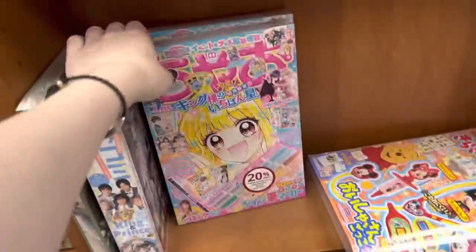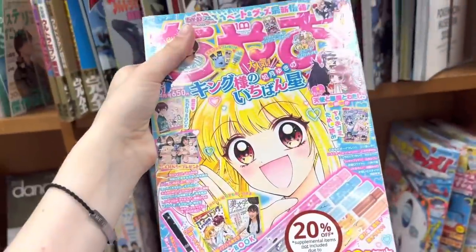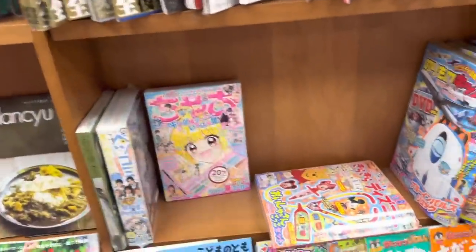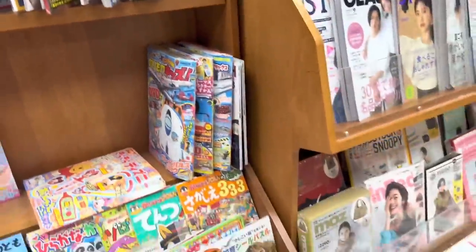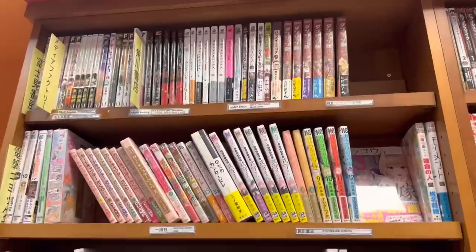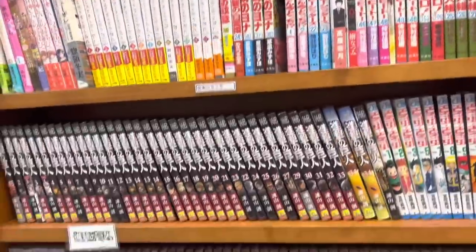I bolted straight to the magazine section and I found this kind of shoujo magazine — it was 20% off. I've recently been really into these shoujo magazines, so I was so happy when I saw that they had one that I did not have yet. Around the corner is the manga section.